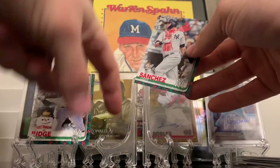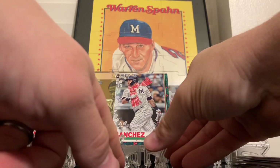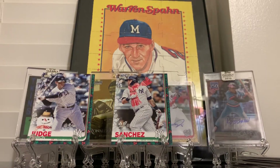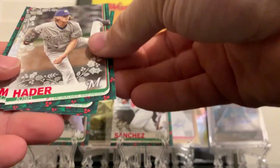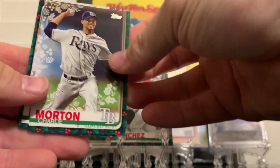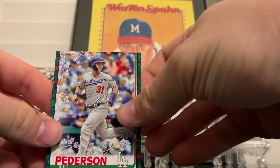Alright, we got a Josh Hader, Charlie Morton, young Jack Pearson.